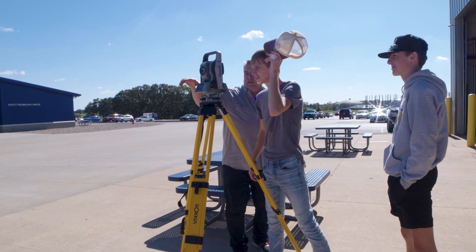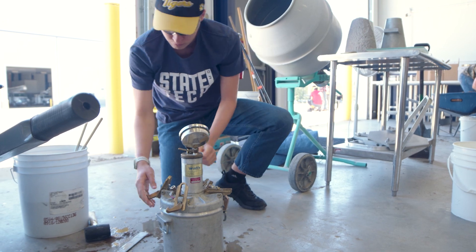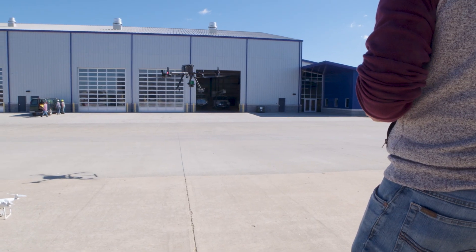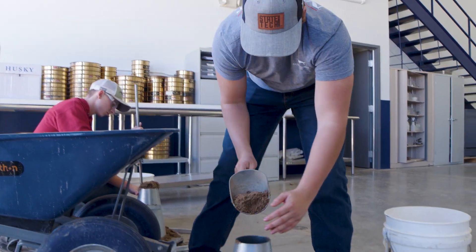Our civil engineering program covers numerous areas in the construction industry, everything from materials testing to surveying technology in the ever-changing and ever-growing world of drones. And at State Tech you learn all of this in a hands-on environment.